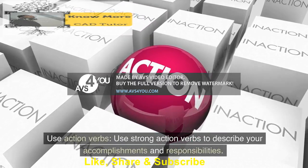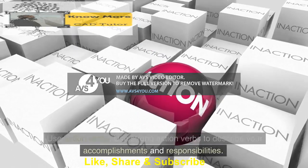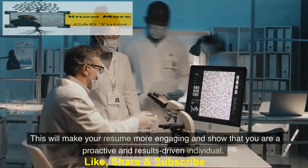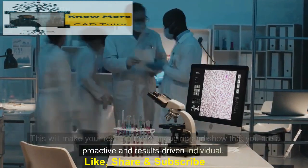Use strong action verbs to describe your accomplishments and responsibilities. This will make your resume more engaging and show that you are a proactive and results-driven individual.